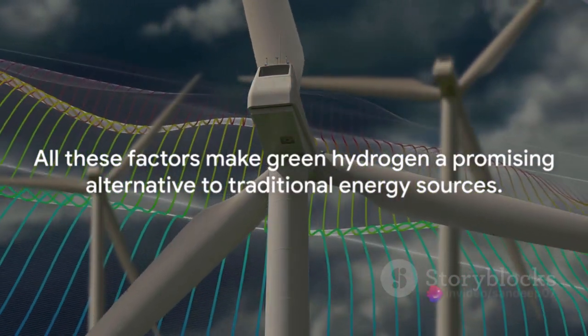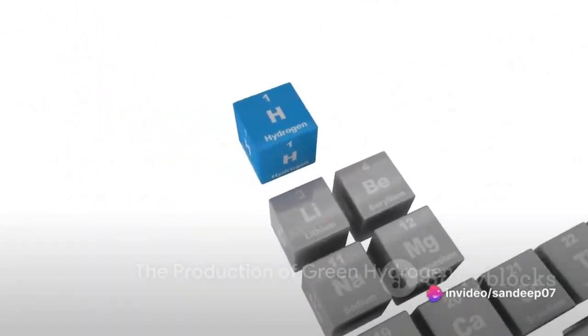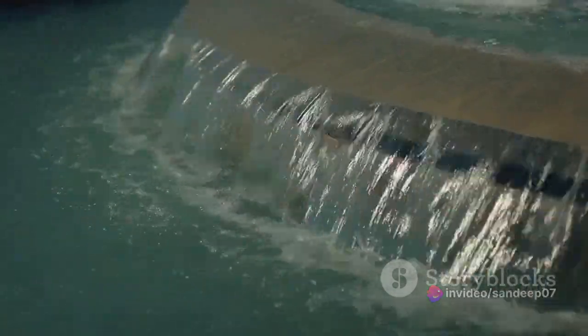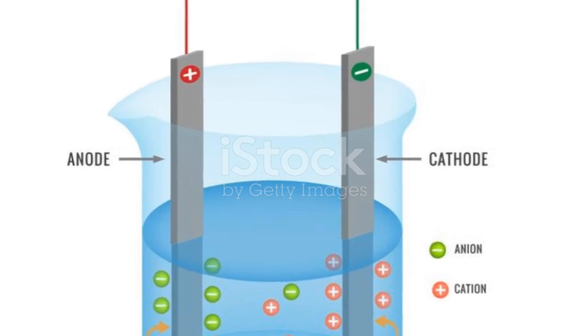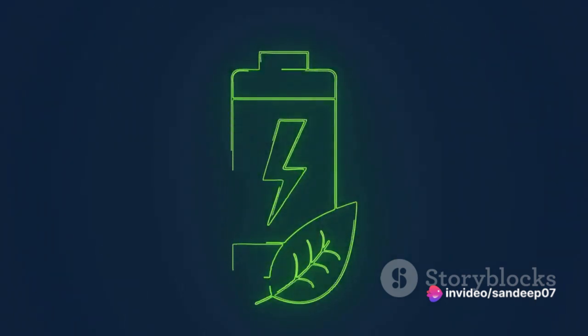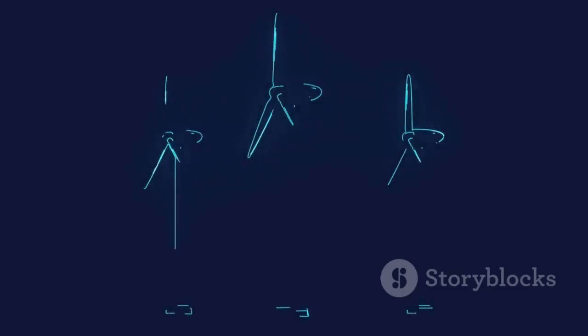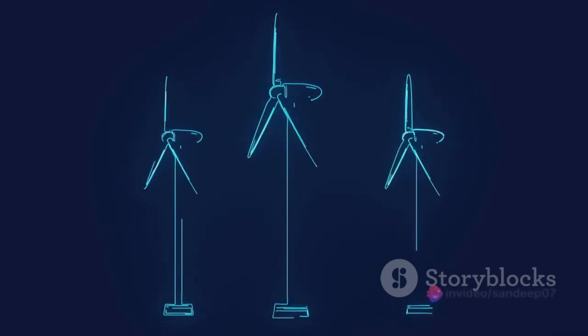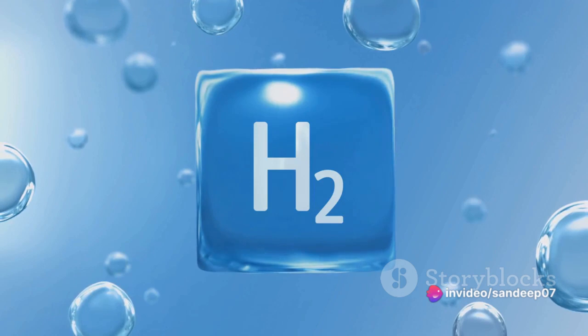But how exactly do we create green hydrogen? The creation of green hydrogen is a fascinating process — it's like a magic trick where water is transformed into a potent source of clean energy. This transformation happens through a process called electrolysis. In electrolysis, water — that humble compound made of two hydrogen atoms and one oxygen atom — is split into its constituent parts. Electricity is the wand that makes this magic happen, sent coursing through the water and breaking apart the bonds that hold the hydrogen and oxygen atoms together.